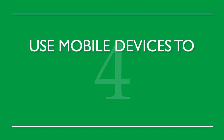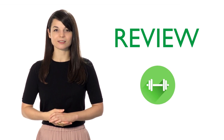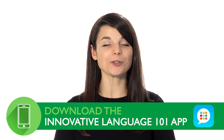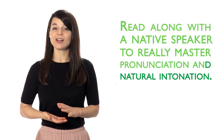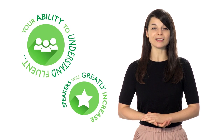Number four: use mobile devices to reinforce previously learned conversations. Constant review is the best way to progress in your language studies. Download the recorded dialogue to your mobile device and incorporate it into your music playlist. Quick reviews throughout the day effectively reinforce what you've learned. Number five: read with line-by-line notes. Read along with a native speaker to really master pronunciation and natural intonation. Start slow at first, then slowly increase your speed. Your pronunciation will become more natural, and your ability to understand fluent speakers will greatly increase.